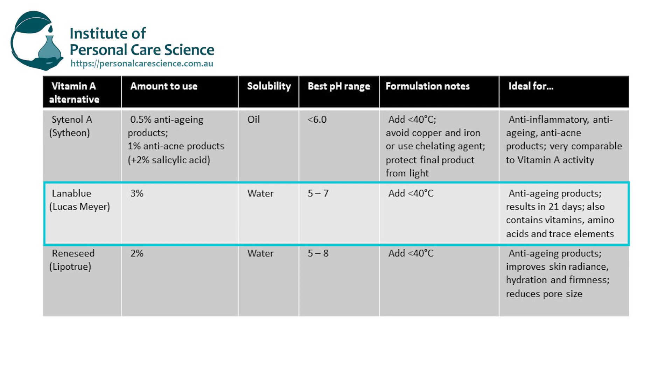It also has that green-blue algae story, so it's great in marine-based products where you're wanting this type of performance, and of course it has additional vitamins and minerals present as well.